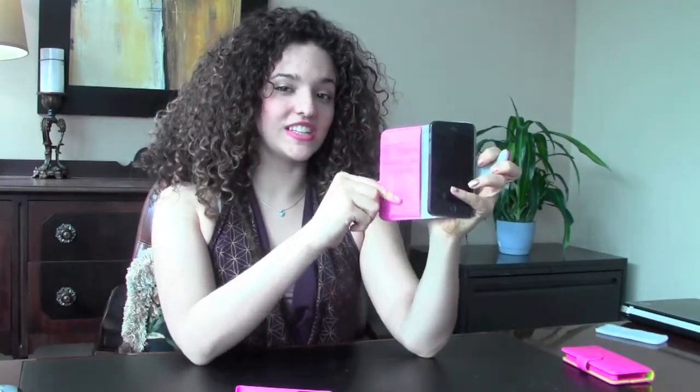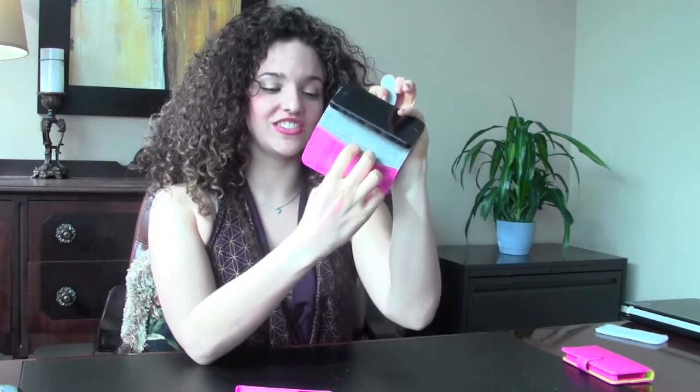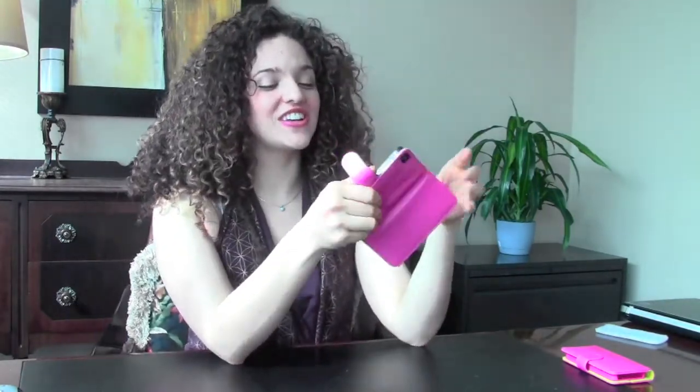It has wallet slots for credit cards and for your cash. Whenever you're not using the phone, you just close it and it has a magnetic flap. Whenever you're ready to take a call, you just open it up and say hello. Another feature is that it is easily converted into an entertainment station — here it is for viewing videos. Most of our customers who choose this case really like the functionality and the protection it offers.